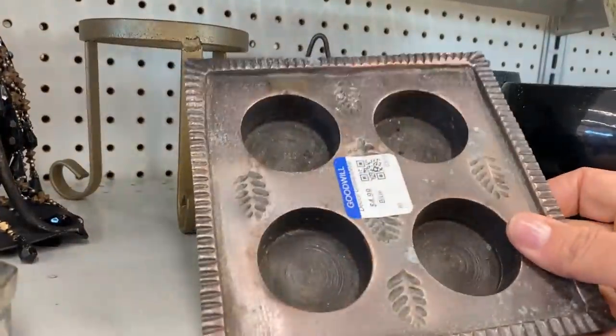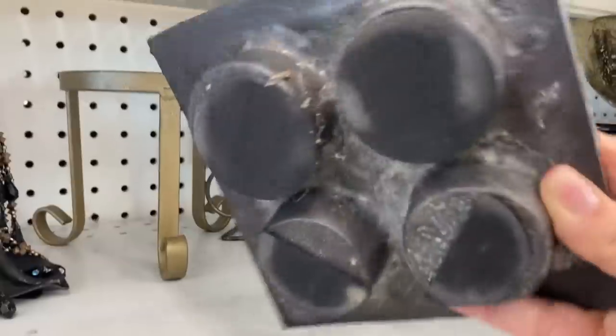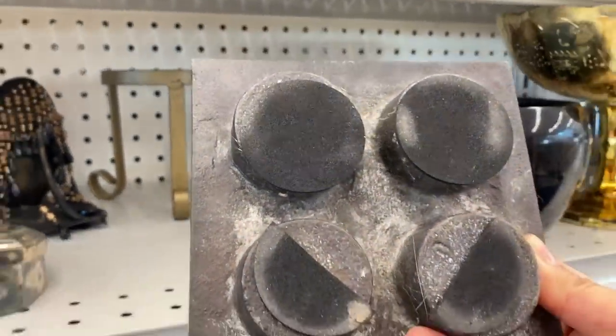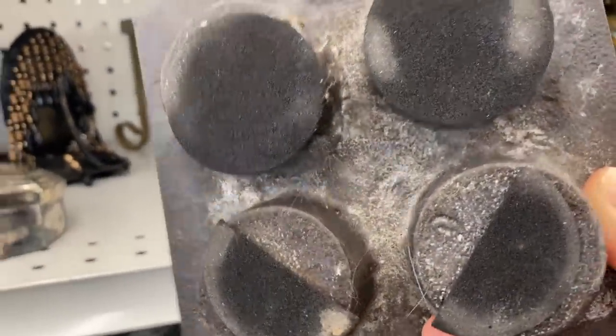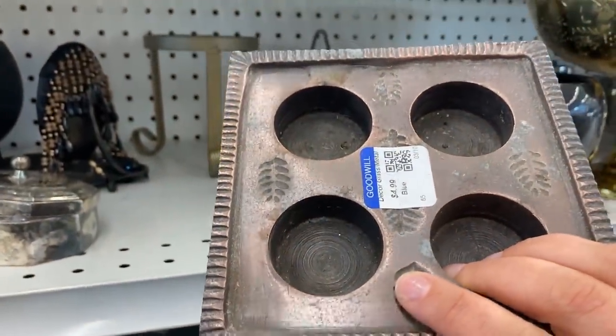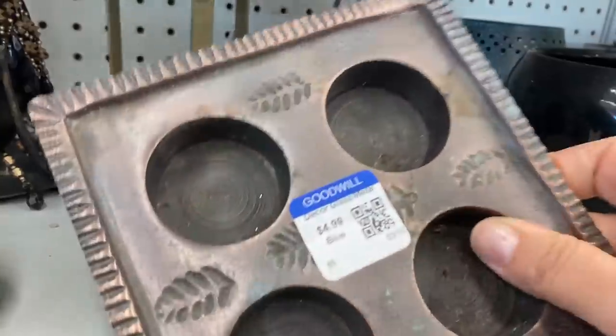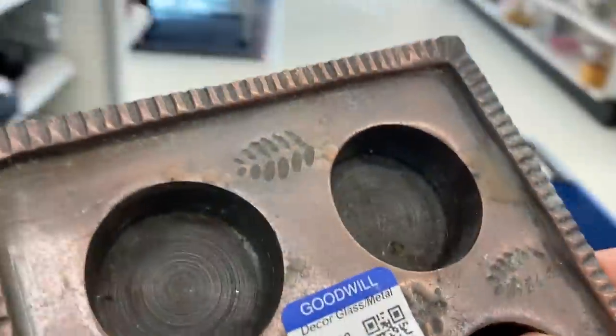This one's kind of neat — it looks like it is a candle holder or maybe it was for chocolate molds. I'm not quite sure what this one's for. It has a stamp on the bottom and I was about to put it back, but just as I set it down, I remembered that blue was a half-off color — so that made it $2.50. It looks like it's copper, so I'm going to get that piece.